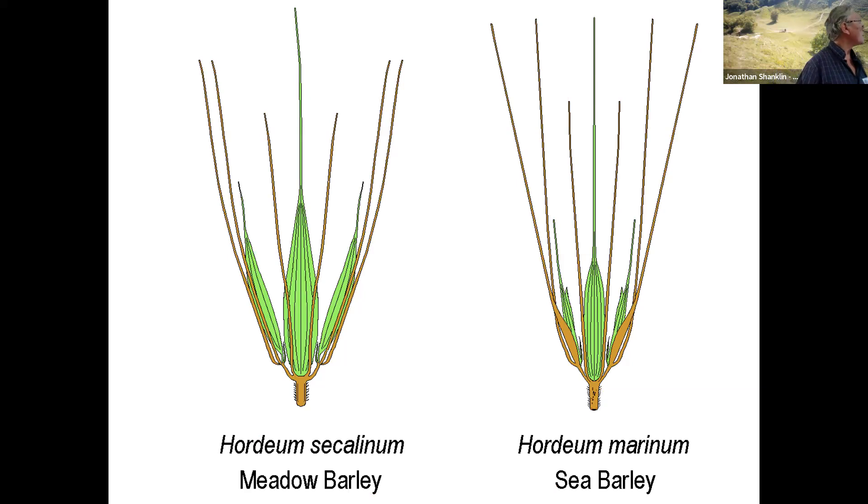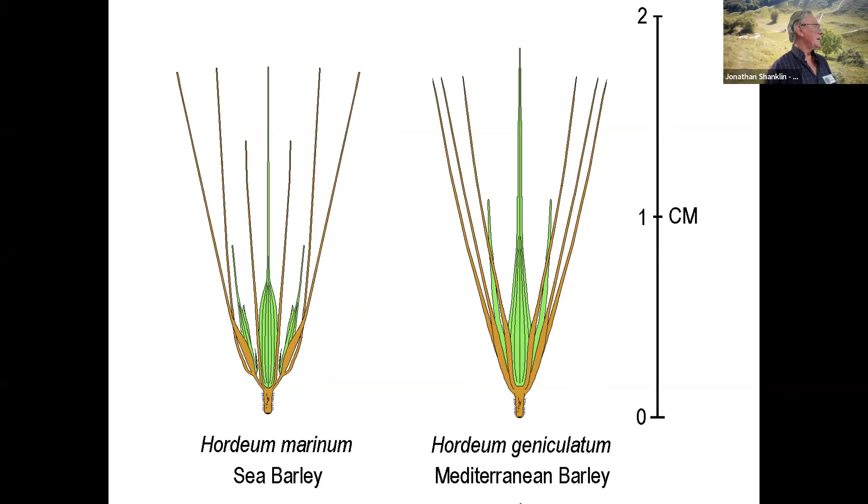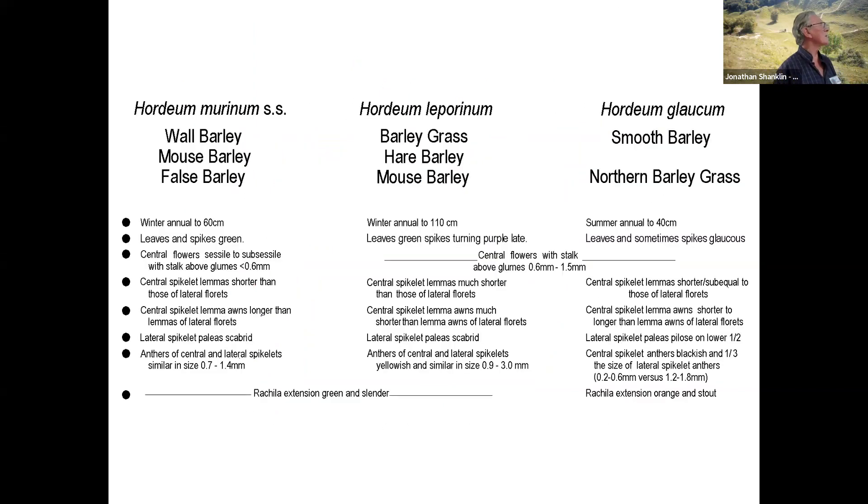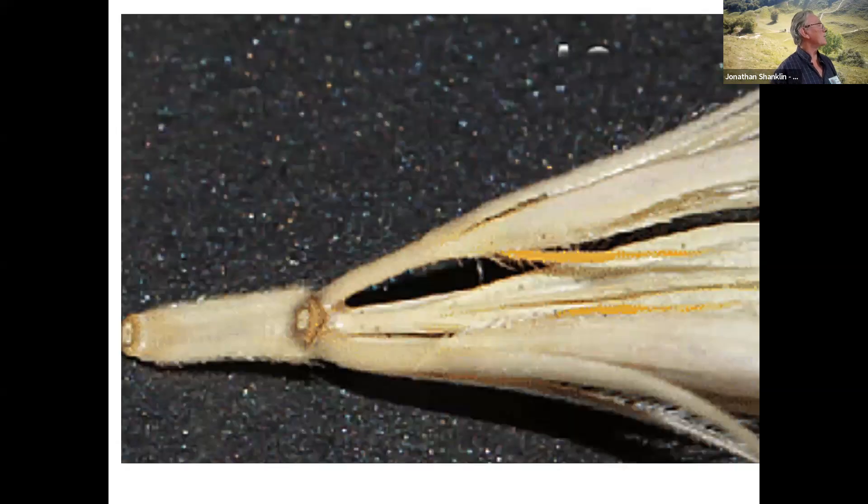There's an enlargement of marinum and secalinum, and you can look at them from the other side. The important thing in many cases is to look for the rachilla extension — this is the little stalk that's left where the spikelet above has been suppressed. Because there's another one, glaucum, which is coming in, and that has orange rachilla extensions — they really are bright orange. That's the rachilla extensions on glaucum. So just pull the triplet off, look on the back for the rachilla extensions, and if they're orange it's probably glaucum. It tends to be a bit bluish-green anyway.